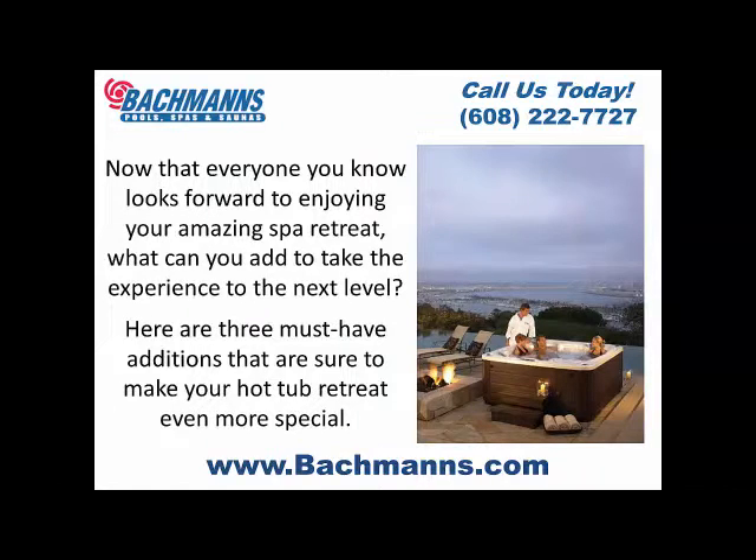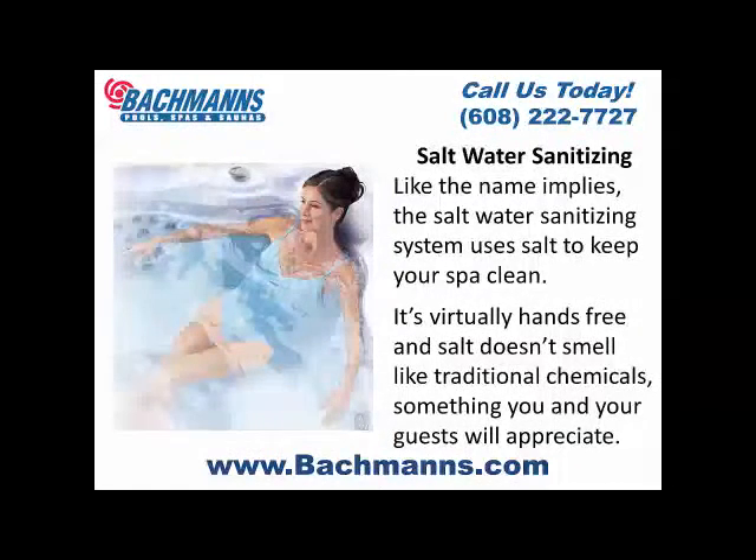Saltwater sanitizing. Like the name implies, the saltwater sanitizing system uses salt to keep your spa clean. It's virtually hands-free, and salt doesn't smell like traditional chemicals — something you and your guests will appreciate.